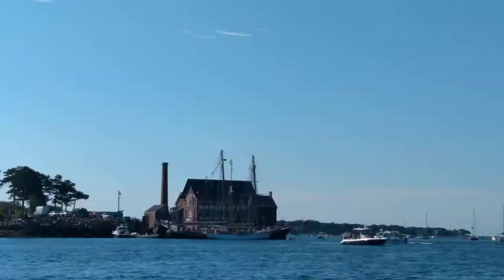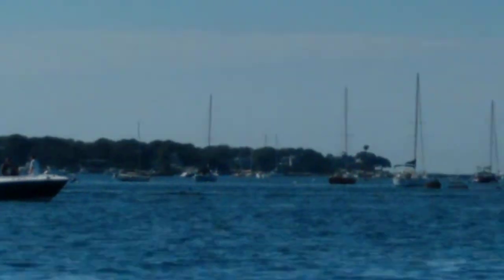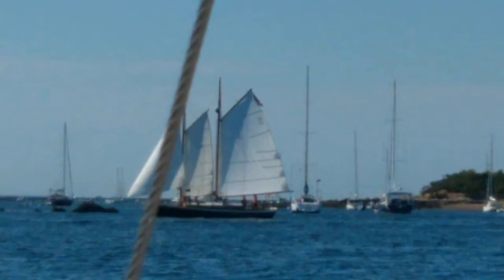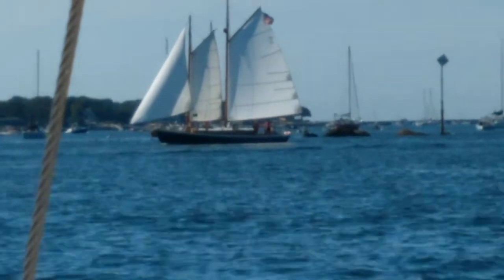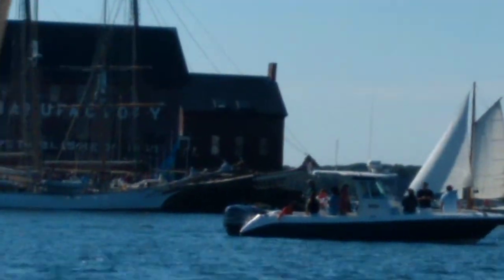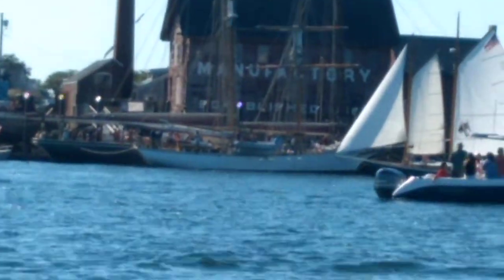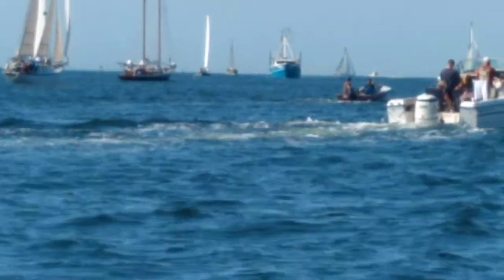Roseway is over there at the paint shop getting ready to cast off dock lines as well. Green Dragon. And the rest of the fleet is out in the outer harbor.